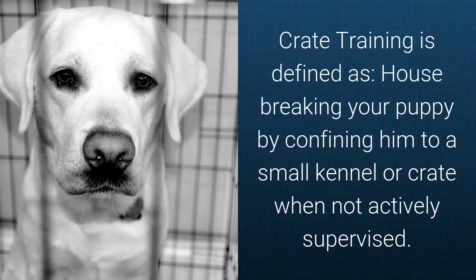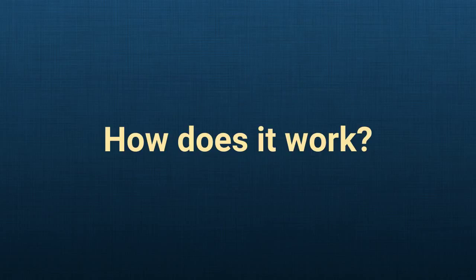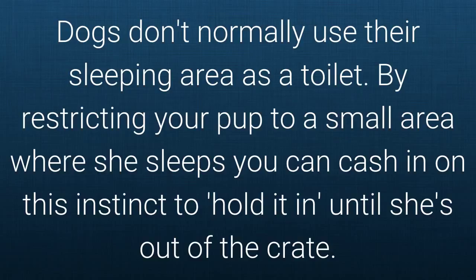Crate training is defined as housebreaking your puppy by confining him to a small kennel or crate when not actively supervised. Dogs don't normally use their sleeping area as a toilet. By restricting your pup to a small area where she sleeps, you can cash in on this instinct to hold it in until she's out of the crate.